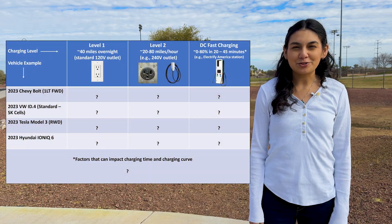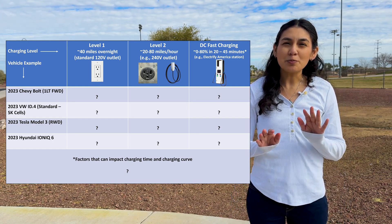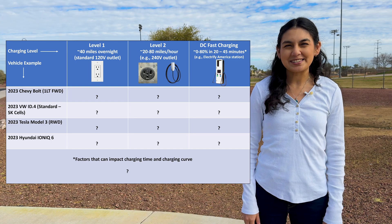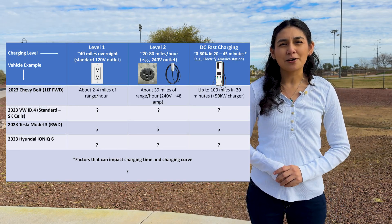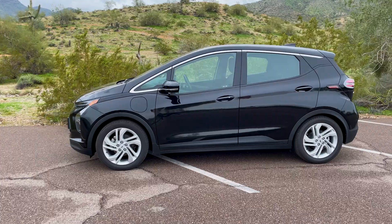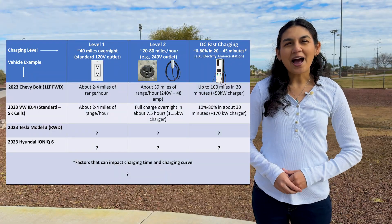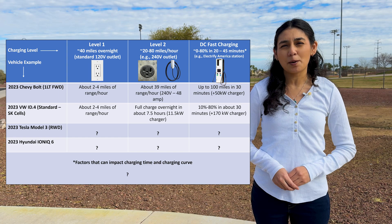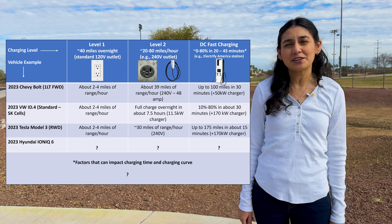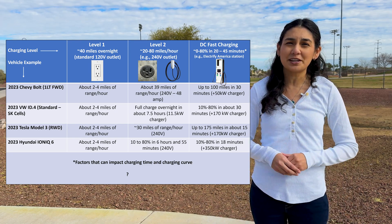Let's put some examples on our chart for electric vehicles, based on manufacturer's stated rates. The Chevy Bolt EV is one of the slower charging cars — on a DC fast charger it can get 100 miles in 30 minutes using a 50-kilowatt charger, though that isn't very quick given its 259 miles of range. The VW ID.4 can do 10 to 80 percent in about 30 minutes with a 170-kilowatt-plus charger. The Tesla Model 3 rear-wheel drive gets up to 175 miles in 15 minutes using a 170-kilowatt-plus charger. And the Hyundai Ioniq 6 charges 10 to 80 percent in 18 minutes using a 350-kilowatt charger.